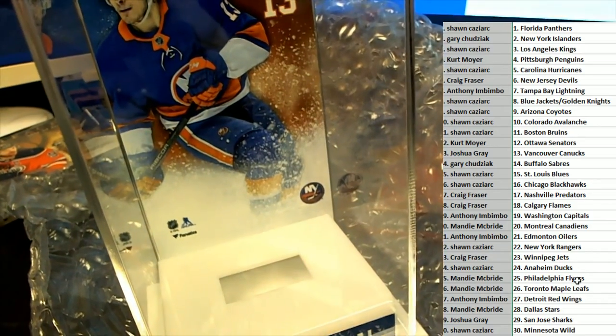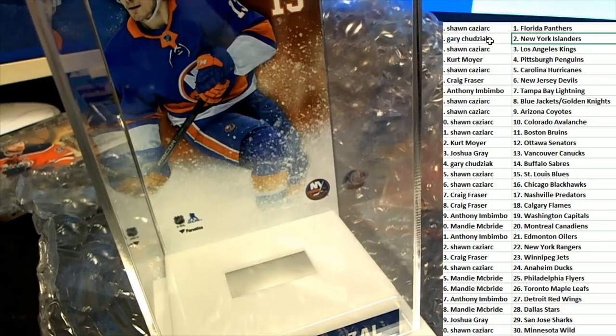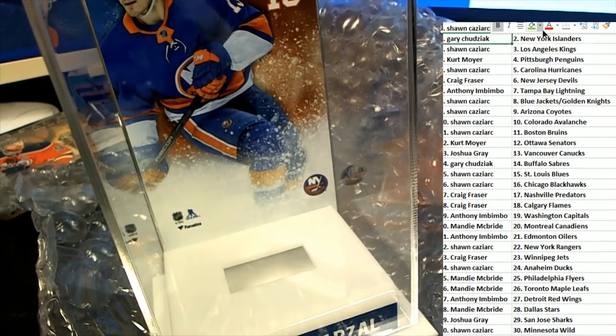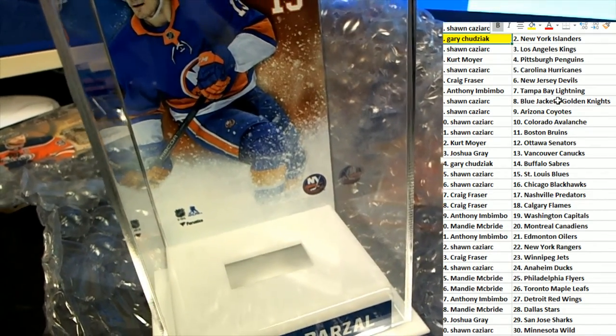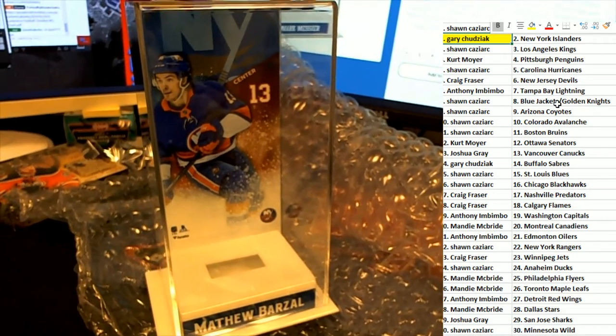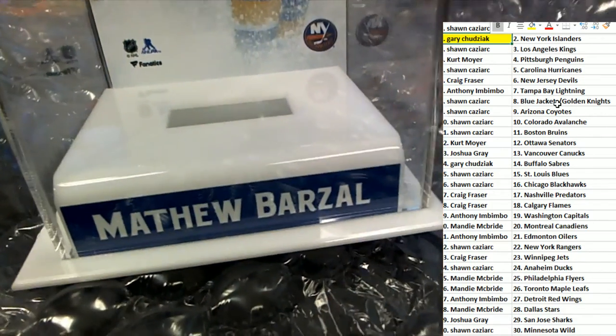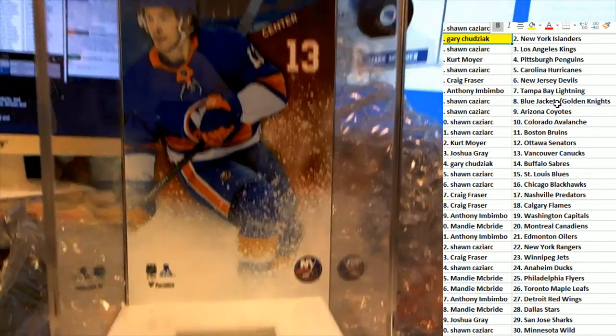But it is the Islanders owner who gets this thing. This is the Islanders' Gary C., who wins the puck and display case. There's the display case — we'll get the puck for it.